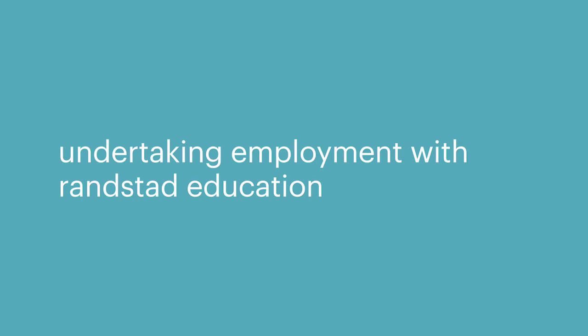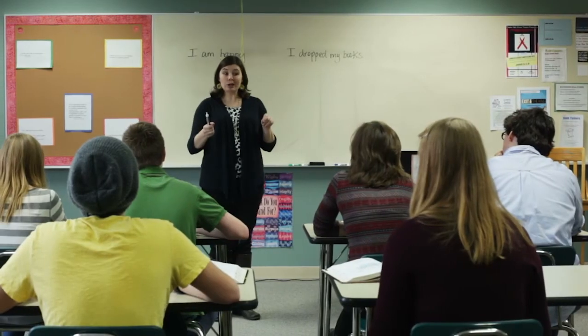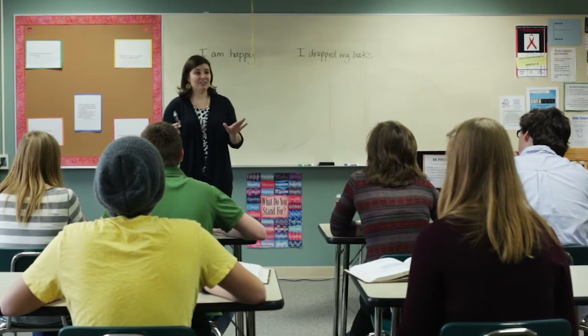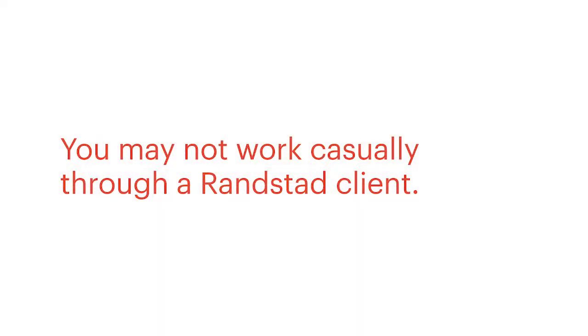Undertaking employment with Randstad Education: please note sections 12, 13 and 14 of your contract. If you accept a full-time job at a school that we have sent you to, we must know about it. You may not work casually through a client or affiliated client that Randstad Education has sent you to for a casual shift or a permanent interview.